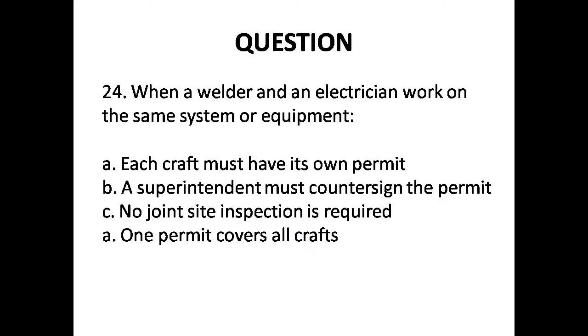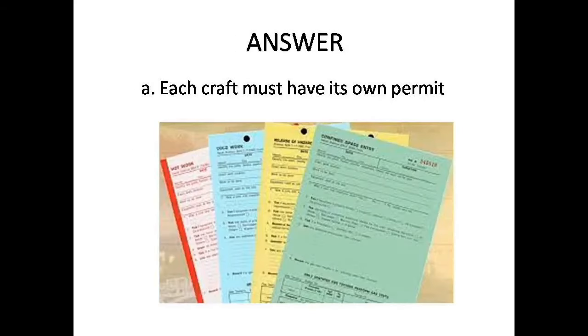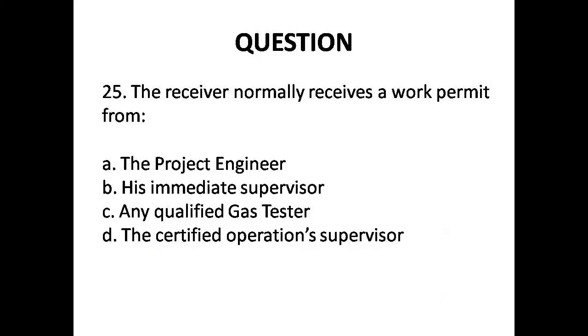Question 24: When a welder and electrician work on the same system or equipment — Options are: A. Each craft must have their own permit, B. A superintendent must countersign the permit, C. No joint site inspection is required, D. One permit covers all crafts. Answer is Option A: Each craft must have their own permit.